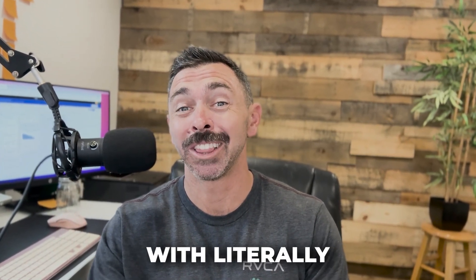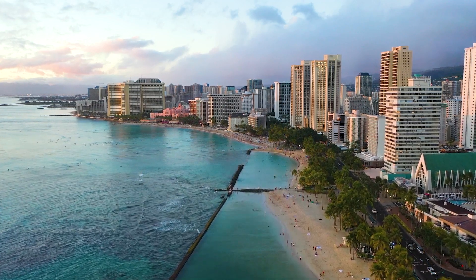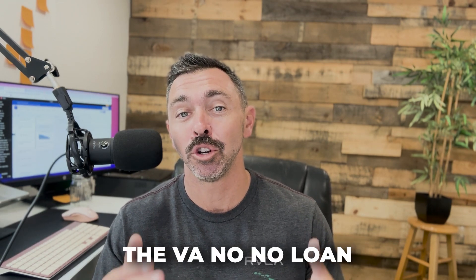Wondering how you could potentially buy a property with literally zero money out of pocket out here in Hawaii? In this video I'm going to show you exactly how you could potentially do that, especially in this market. This is a product called the VA no-no loan. Before we jump into all the details of that VA no-no loan, let me quickly introduce myself.